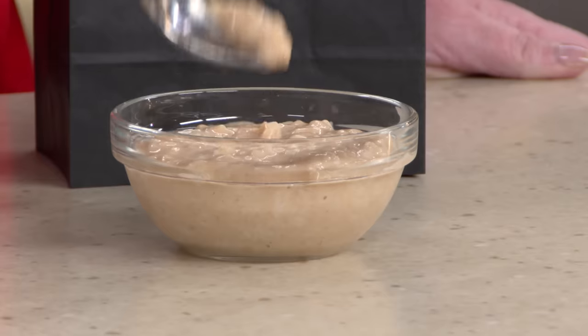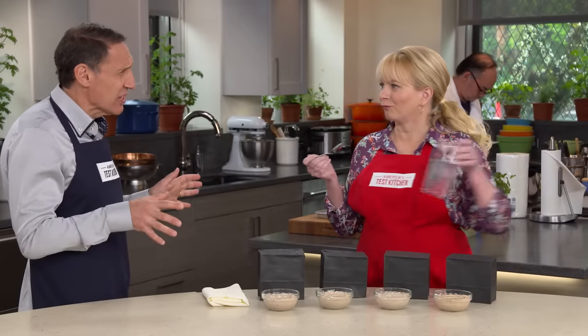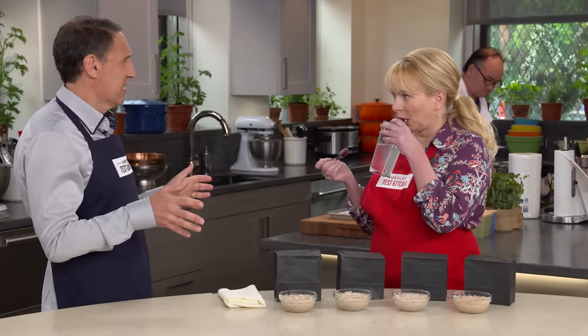And then there's something called Ceylon cinnamon, which is very unfamiliar to most Americans. It doesn't have any heat whatsoever — just those floral notes. It's delicious, but it seems, well, not quite like cinnamon. So you've got four samples here.